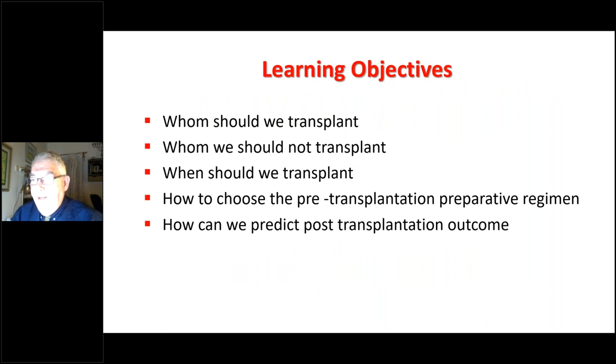The learning objectives of this webinar, again on behalf of the International Academy of Clinical Hematology, are: whom should we transplant, whom should we not transplant, when should we transplant, how to choose the pre-transplantation preparative regimen, and how can we predict post-transplantation outcome?